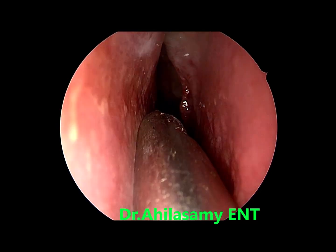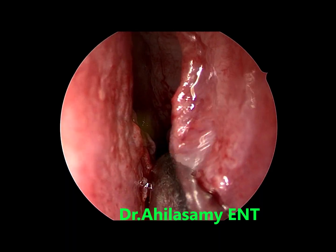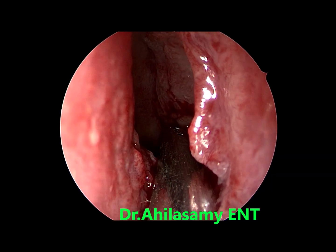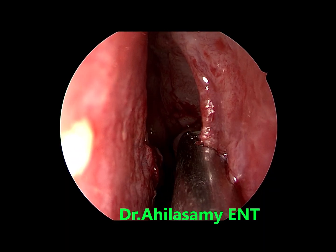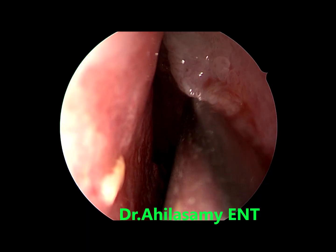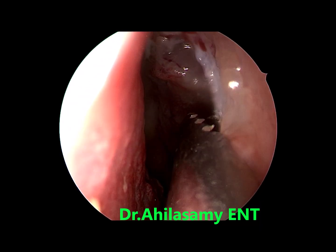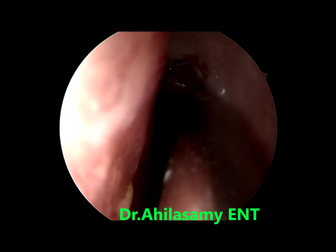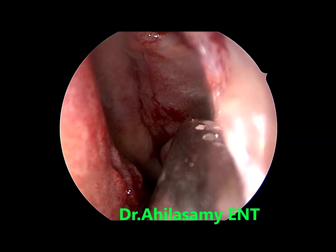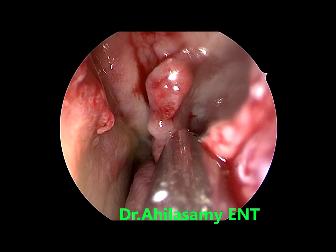The cavity is being cleared. Now I am taking the very flimsy, soft-looking adhesions and tissue with the microdebrider or shaver. Again, appreciate the field quality — being done under local anesthesia.